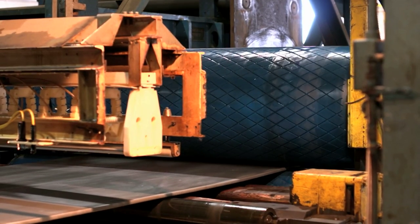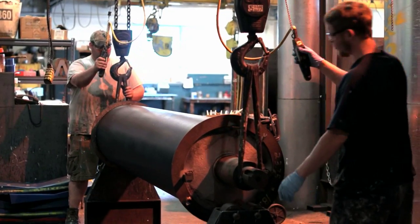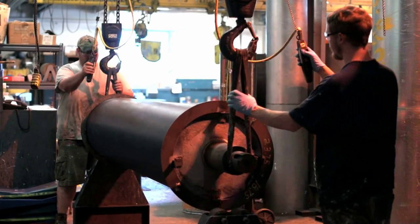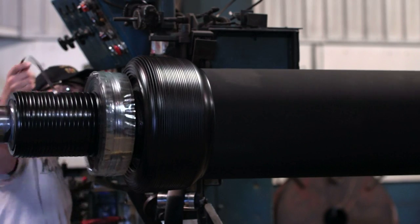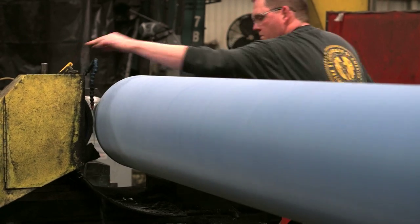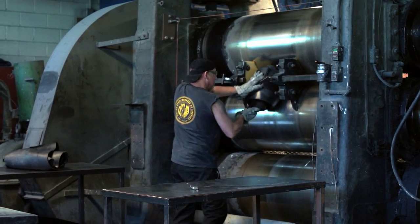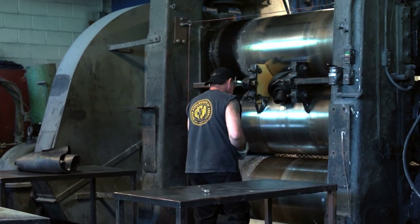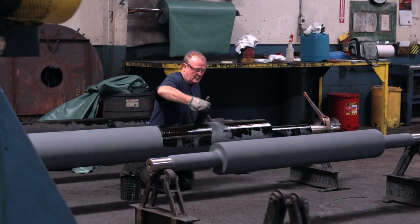More durable, longer running. That's what every customer deserves, and that's what you can expect from every rubber or polyurethane roll cover Vail Rubberworks manufactures. With more than 100 years of experience building rolls for the toughest environments, one thing has become clear: there are no off-the-shelf solutions when you're serious about lowering costs, increasing productivity, and beating the competition.